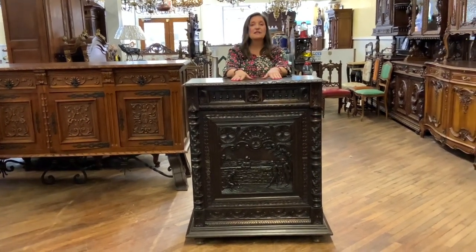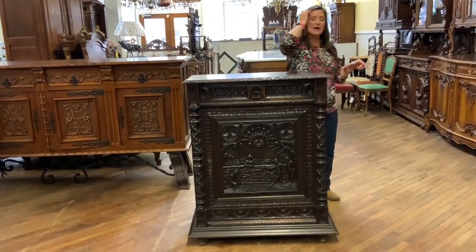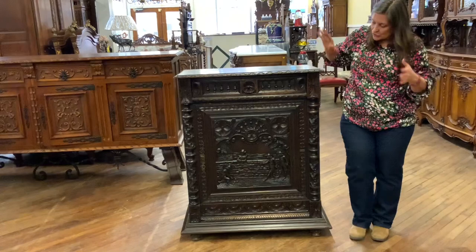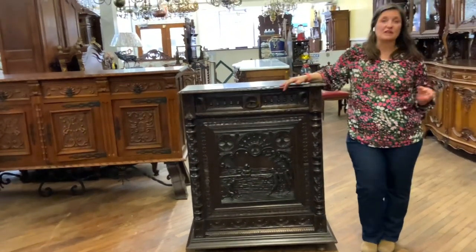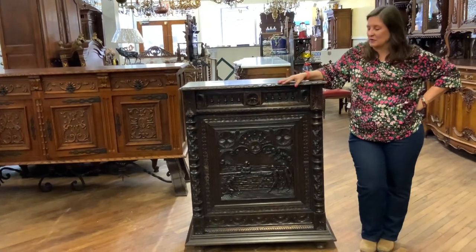This is a dark finish, so it is a very dark color. Many of the Brittany pieces do have this very dark finish and this is one. So if you love dark finished furniture, this might be one for you.